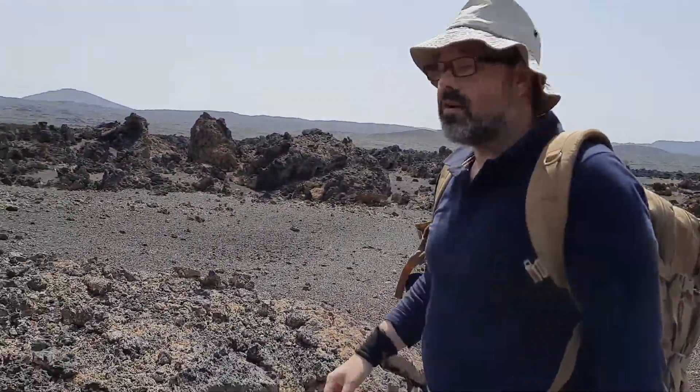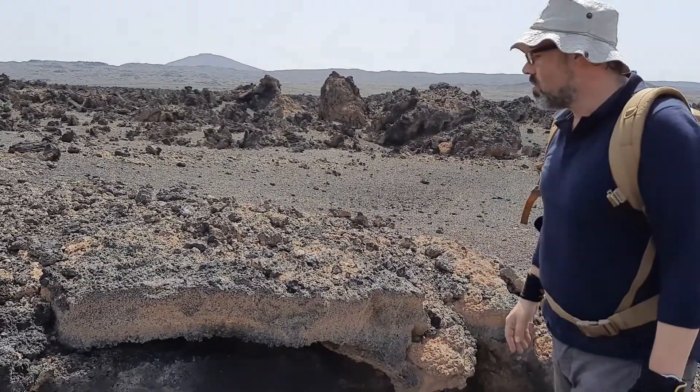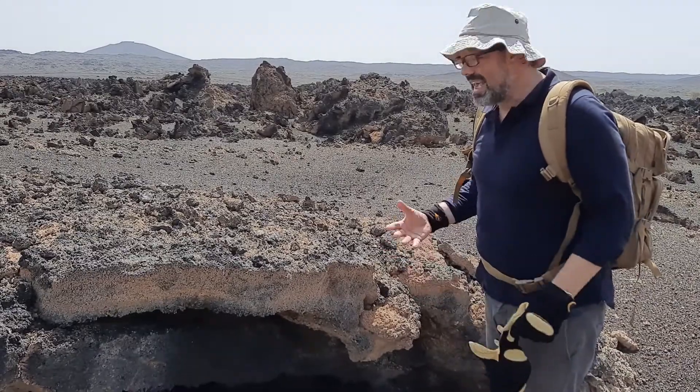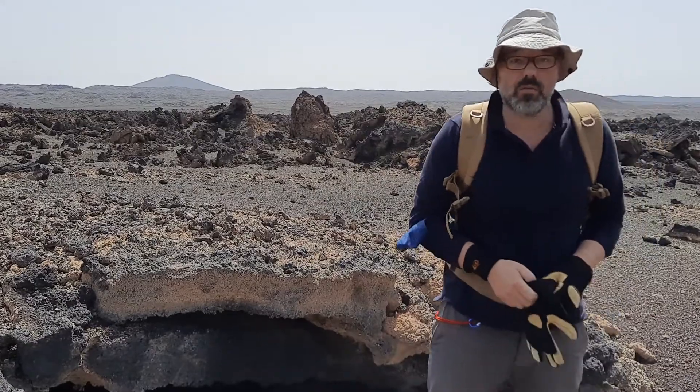There are cracks, as you can see here — they're very unstable. From above it looks like regular ground; you wouldn't actually realize you're walking on top of an empty hollow space underneath. These cavities can cave in literally, and that can be very dangerous.